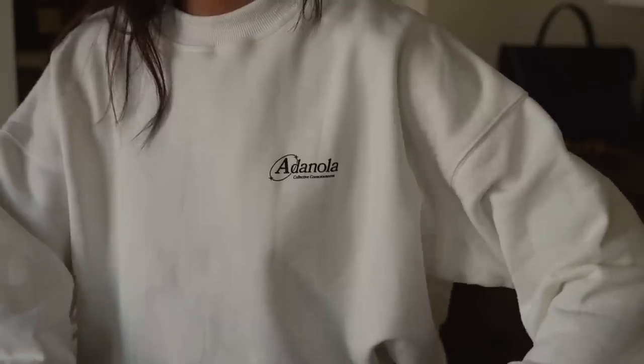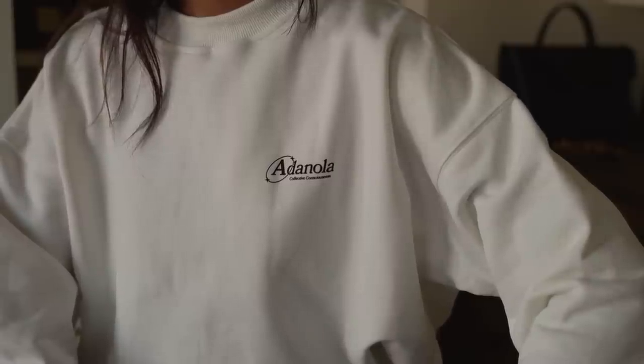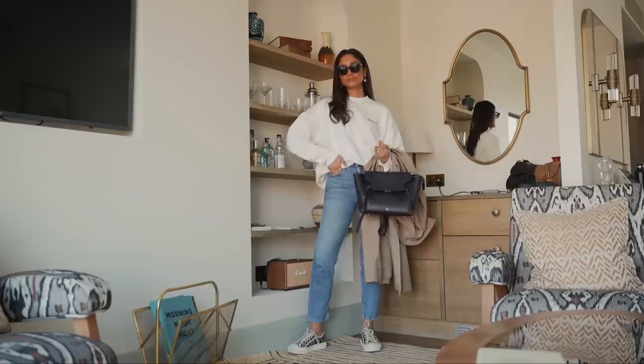This sweatshirt is a really nice heavyweight one. It's really good quality and I know it's something I'm going to get so much wear out of.